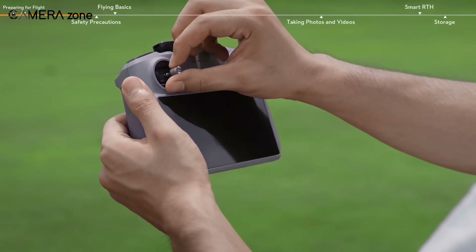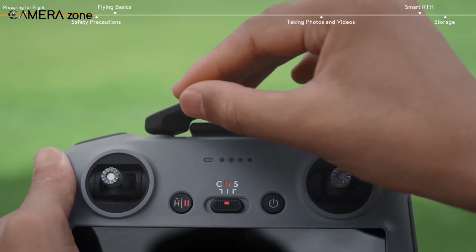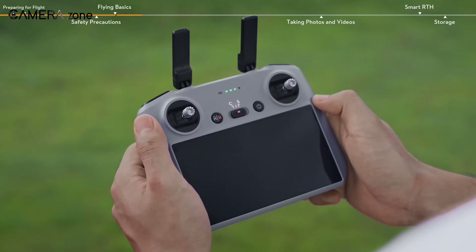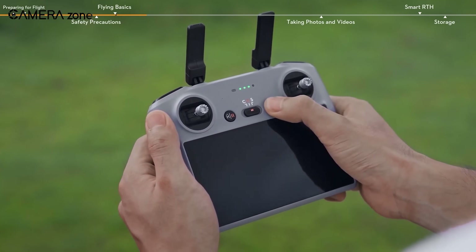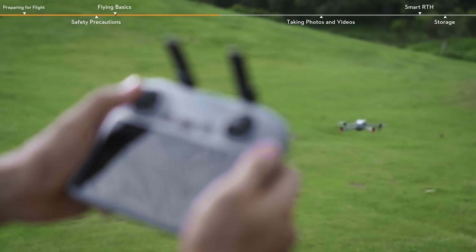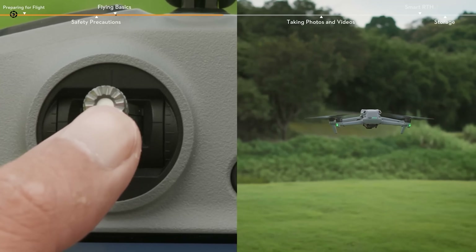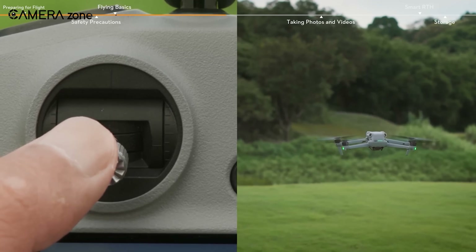The DJI Air 3S controller has yet to be revealed, leaving enthusiasts in suspense. Speculation suggests it might stick with the familiar and compact RCN1 model, or opt for the more sophisticated RC2, possibly equipped with a built-in display. However, concrete details remain unknown until DJI officially unveils the controller. A smaller version might be introduced, but for now, it's merely an assumption based on existing DJI controllers.